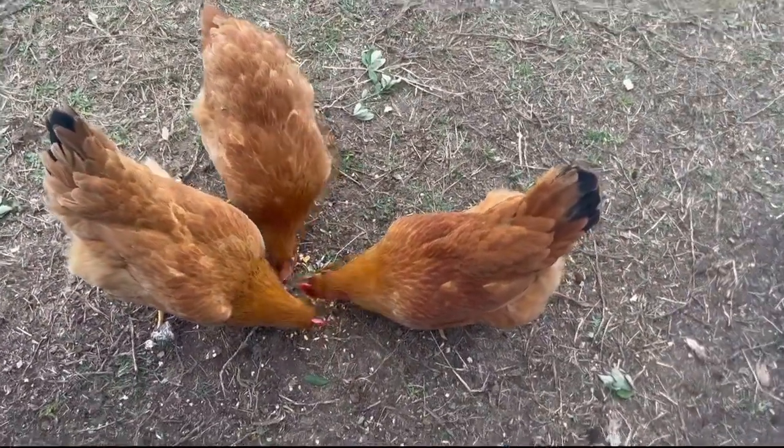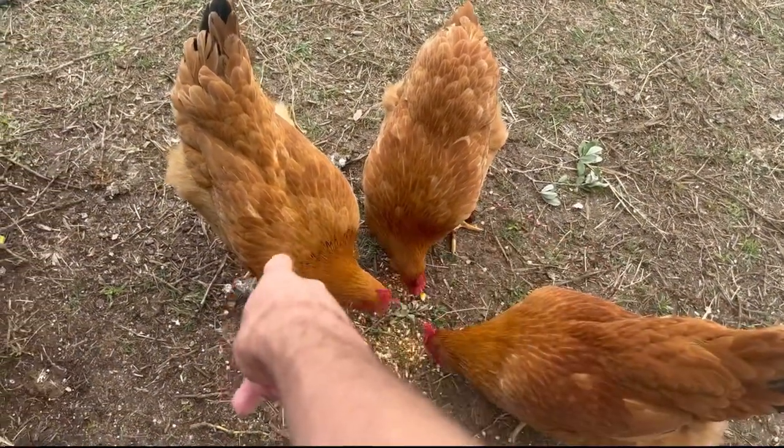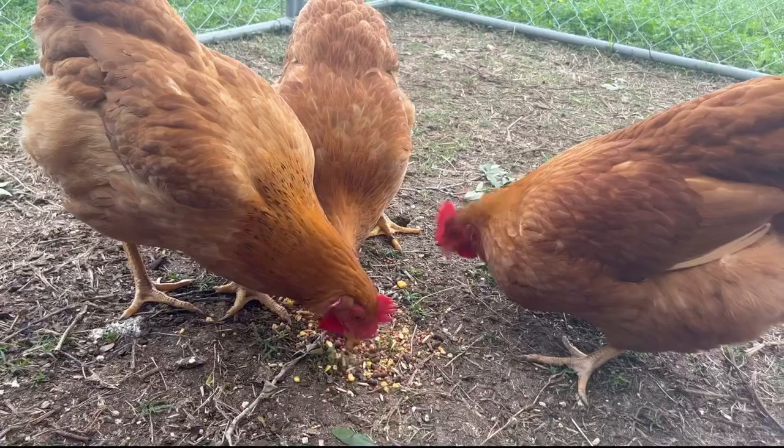This is my layer right here — my first-time layer — and this is the one that laid the second egg. We are still waiting for the other one; she's big but hasn't laid yet. They love the scratch grains.